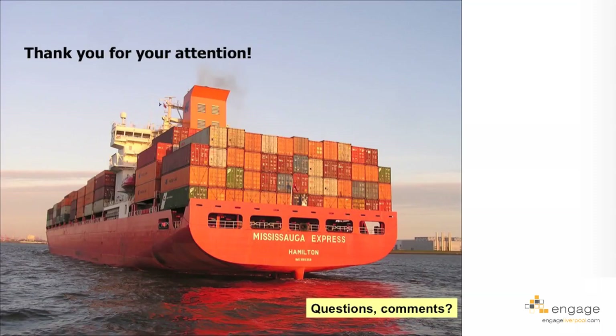Thank you for your attention. I'm looking forward to questions and comments.